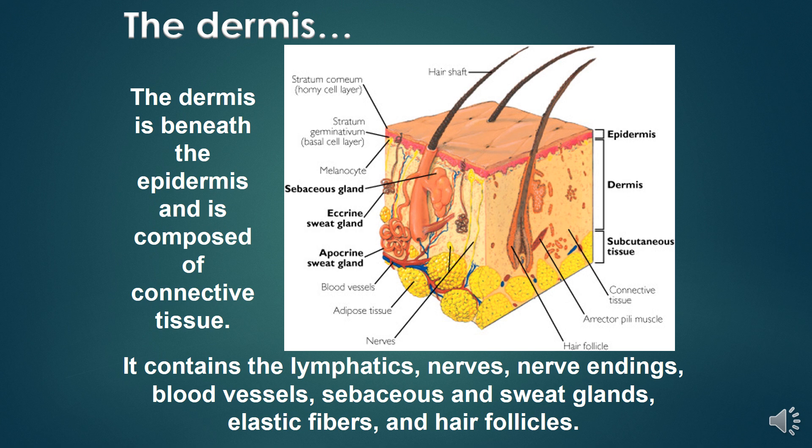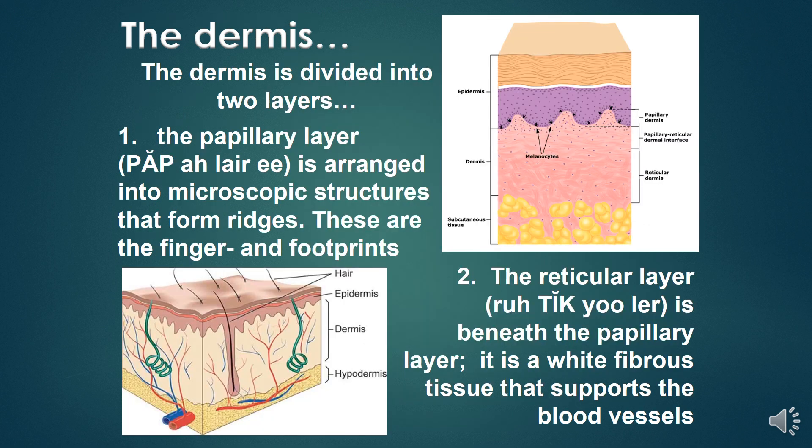The dermis is beneath the epidermis and is composed of connective tissues. It contains the lymphatics, nerve endings, blood vessels, sebaceous and sweat glands, elastic fibers, and hair follicles. The dermis is divided into two layers: the papillary layer and the reticular layer.